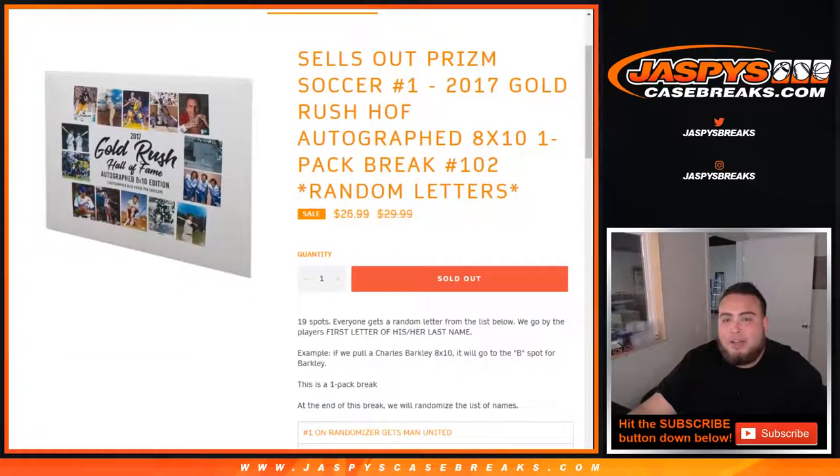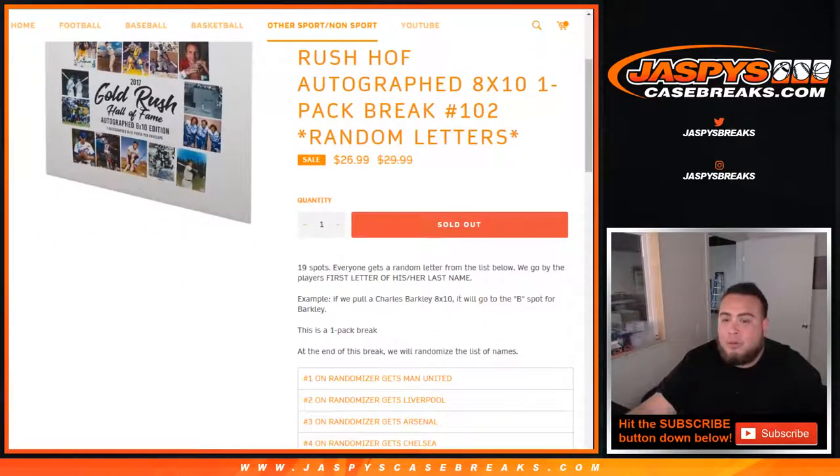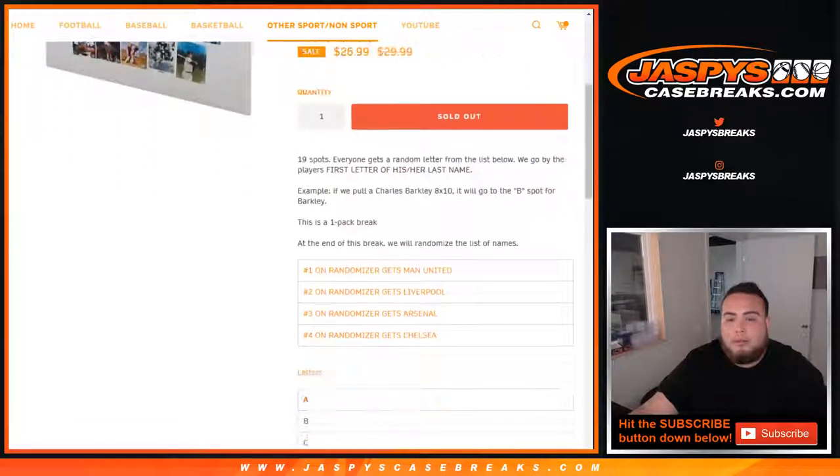This also sells out Prism Soccer, picker team number one. So first we're going to do the break — 19 spots, everybody gets a random letter for the list below. We go by the first letter of his or her last name. So the example would be Charles Barkley is pulled, and we'll go to the B spot for Barkley. Then at the end of the pack break, we'll randomize the list of customer names in this break.